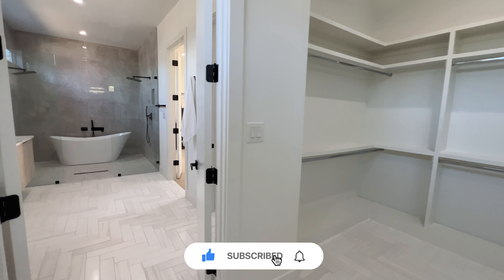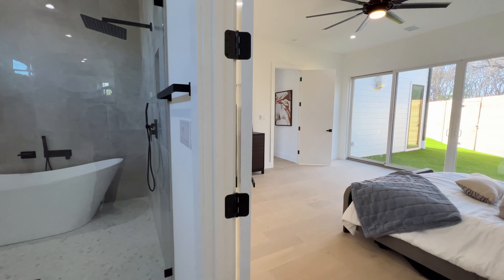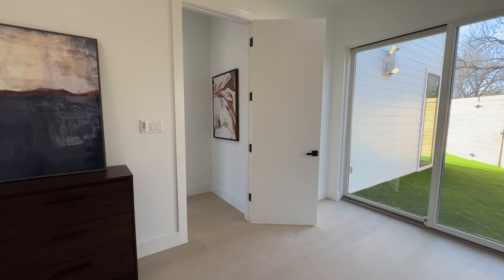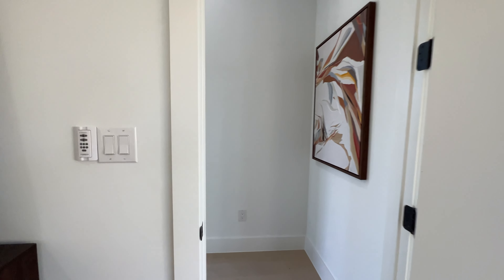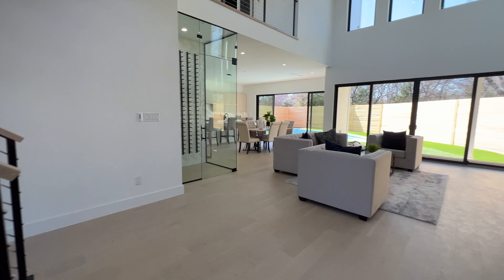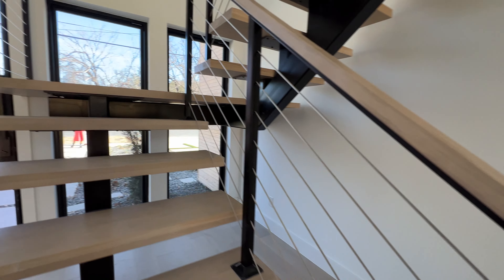And again guys, this is a 1.5 million dollar home. You're really getting a lot for 1.5 — I'm not gonna lie, we've seen a lot of 1.5 million dollar homes on this channel, and I think this home beats them all. Overall, beautiful master bedroom, beautiful open concept. Let's go ahead and get upstairs so I can show you guys the rest of the home.